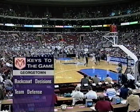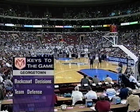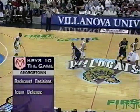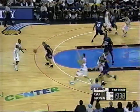Let's take a look now at the Dodge keys to the game. Well, you start with the backcourt decisions — those two guys Perry and Braswell have to play well. And obviously for Georgetown, every time you look at them, their team defense is a key. They come out and it's straight-up man-to-man.